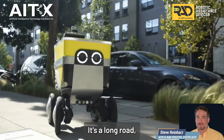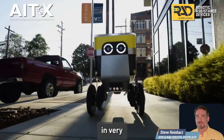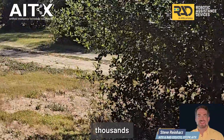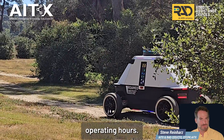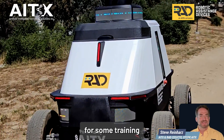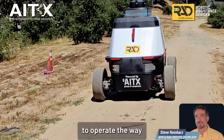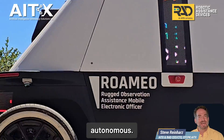It's a long road, and we're one of the few companies that have it. Over the past five years, we've logged thousands and thousands of autonomous operating hours. When we set Romeo up at a new site, we take about an hour or two for training in the environment to make sure it's going to operate the way the customer wants. From that point, it's fully autonomous.